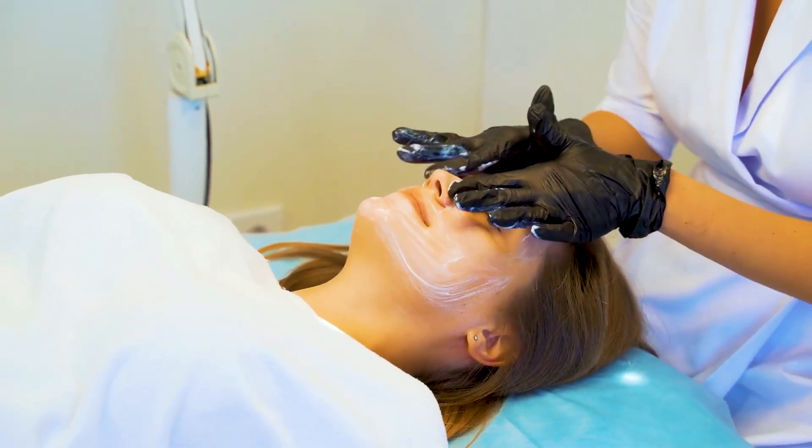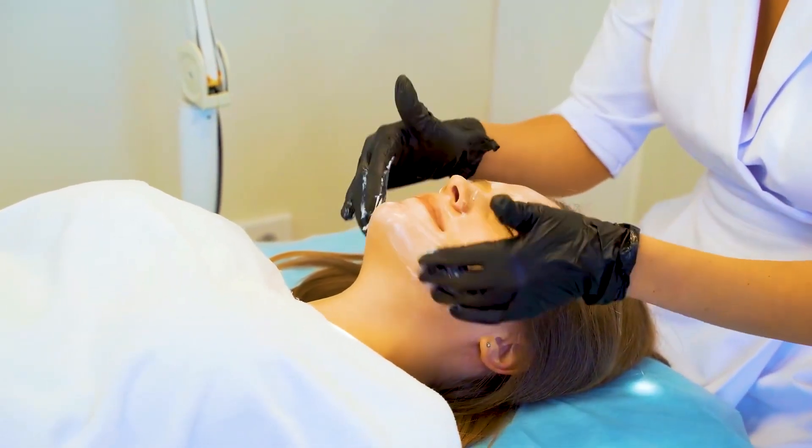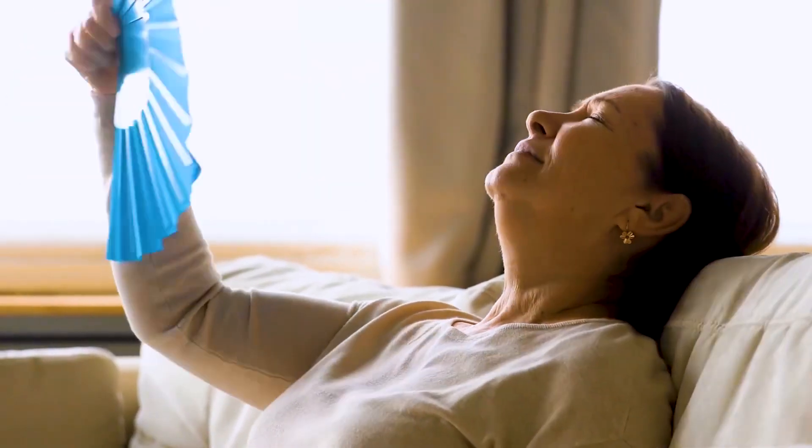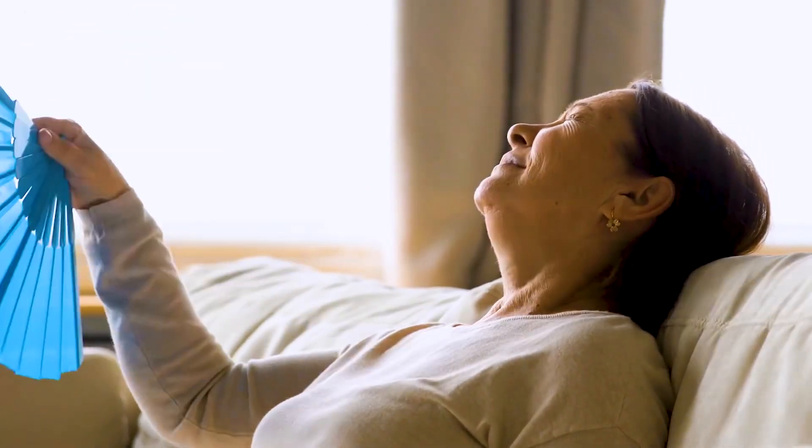We can divide hormonal acne into mild, moderate, and severe cases. In mild cases, it's usually just comedones — whiteheads and blackheads — affecting less than half of the face. Treating mild hormonal acne may require over-the-counter medication that doesn't need a prescription, such as benzoyl peroxide.